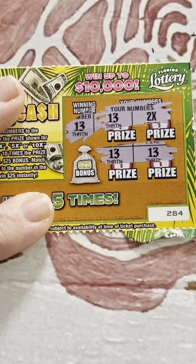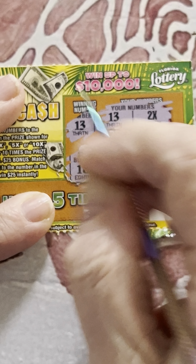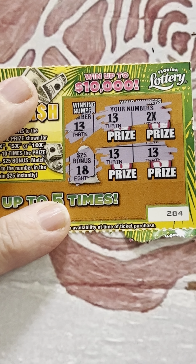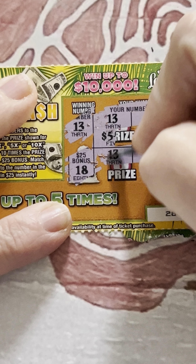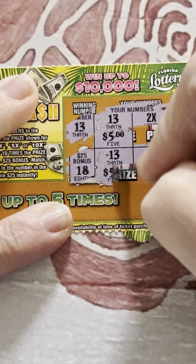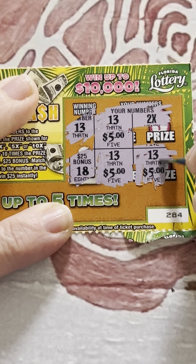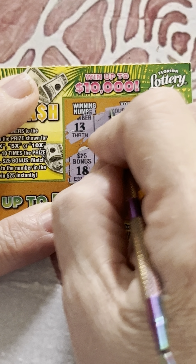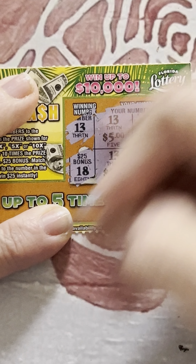Alright, gotta make sure — 13. Gotta do 4 — because 1, 2, 3, 4. Let's do the 13s first, then we'll do the 2X. $5... $5... $5... $5 — so that's $15, but we get double what's under the 2X. Please be something good. Okay, so it's a $25 win!